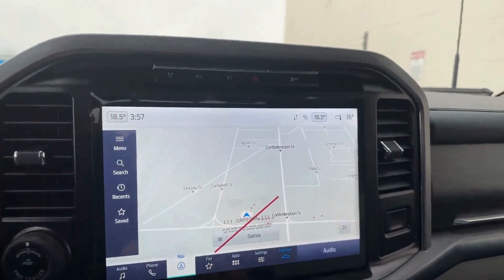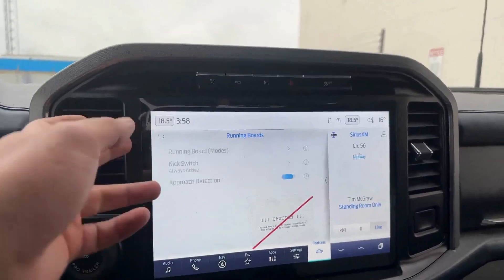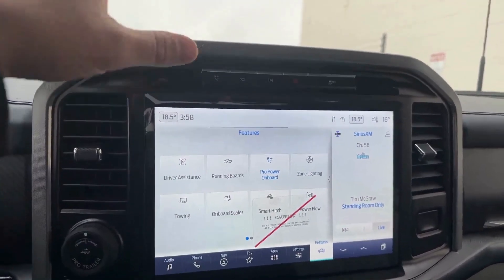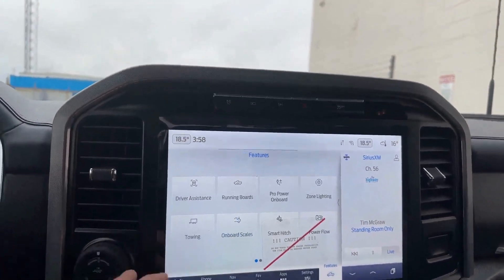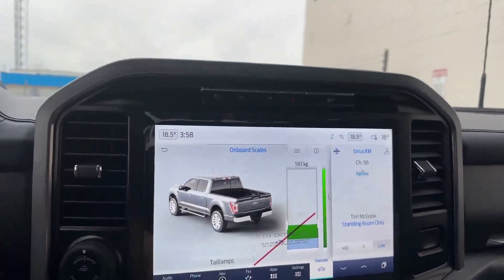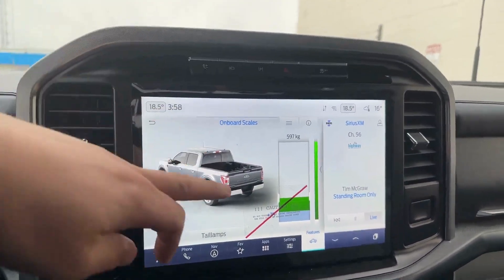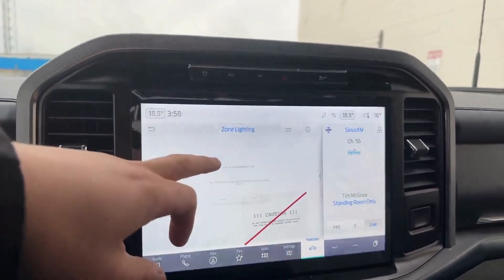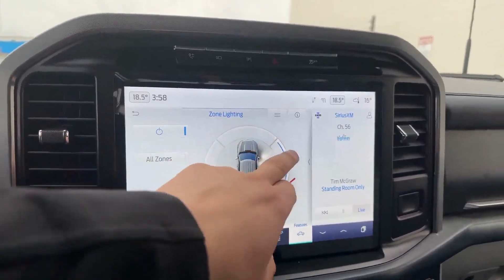There are different features here in terms of your safety functions and driver assistance features, including how you can display and control your power running boards. Your ProPower Onboard and how you actually turn the generator on or off. As well as your onboard scale and smart hitch — this is where you can find out right away how much weight is in the actual bed of your truck, simply by turning this on or looking at your rear taillights and seeing the indicators as you load the vehicle. You also have zone lighting, which lets you turn on any of the lights outside the vehicle at your leisure.